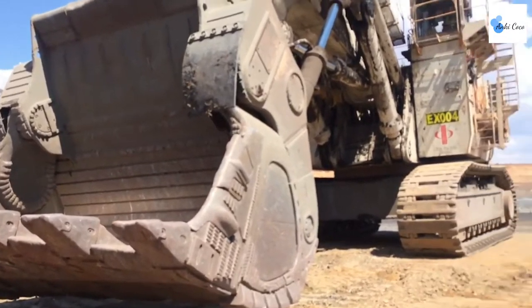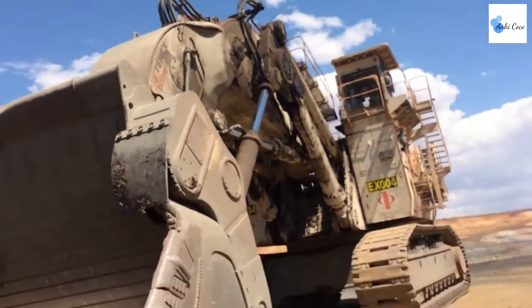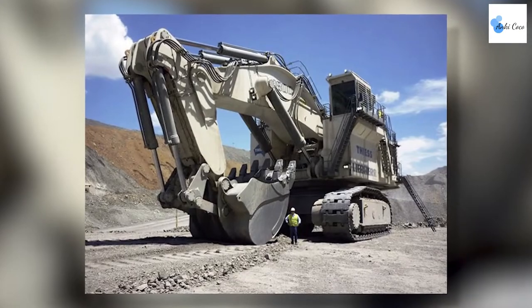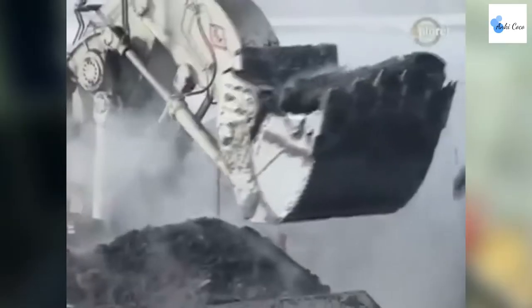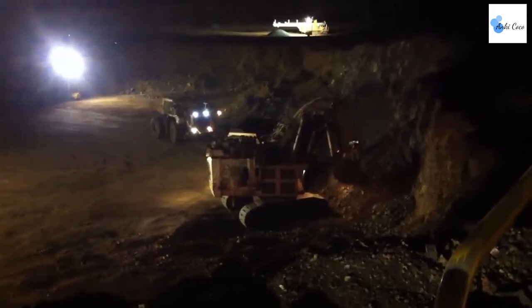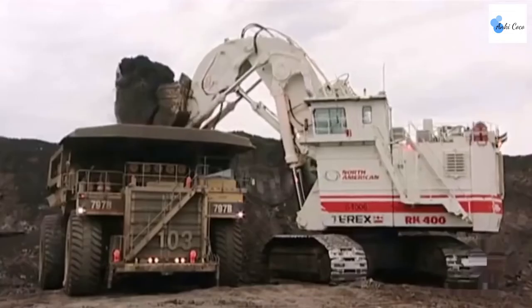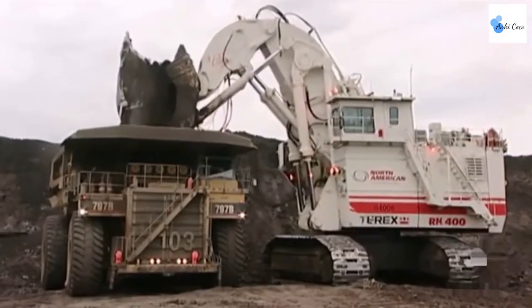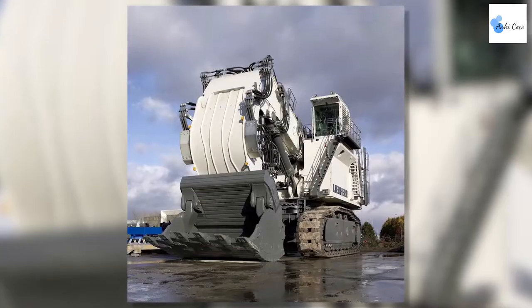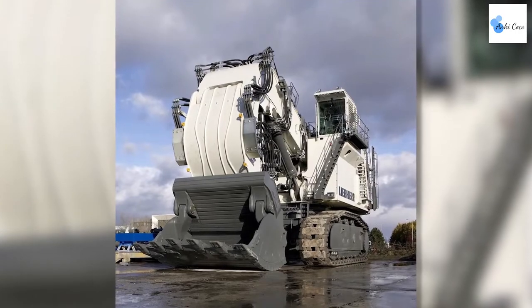The Bucyrus RH-400 was designed to work in even the most difficult of environments. It makes short work of the Alberta oil sands, an area that is notoriously hard to excavate. Need to lift an elephant? How about 11 of them? That's equivalent to the 85 tons that the RH-400 is capable of lifting. It can fill some of the largest mining trucks in the world in just a few scoops.